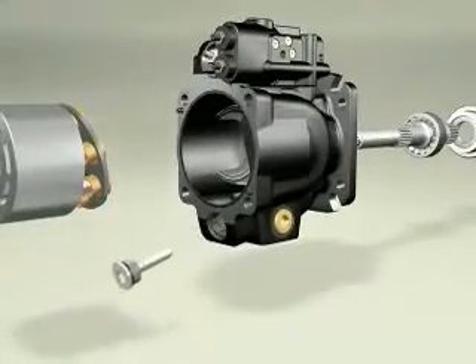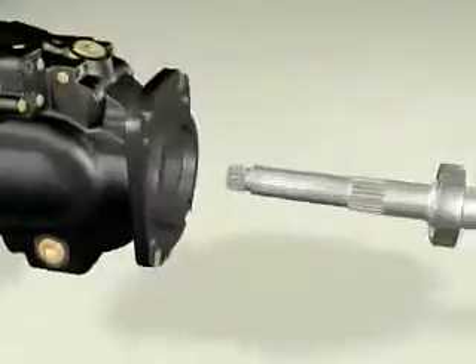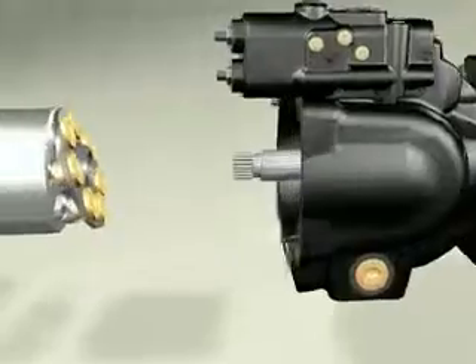High capacity shaft bearing, sized for a minimum Beta 10 life of 5,000 hours at maximum rated conditions, equates to more than a 20,000 hour life in a typical mobile application.